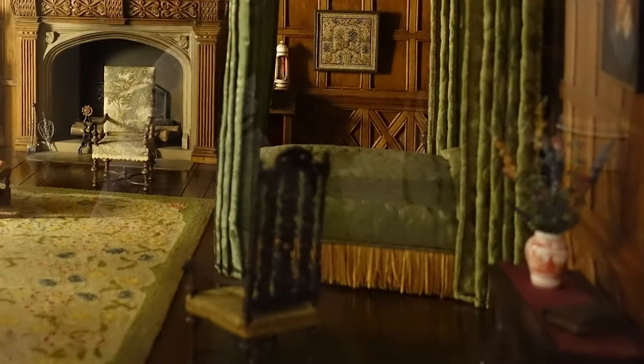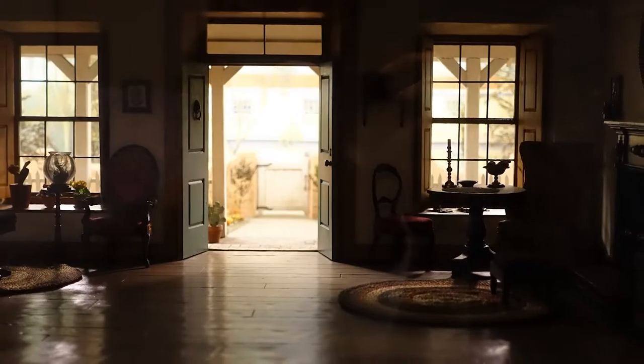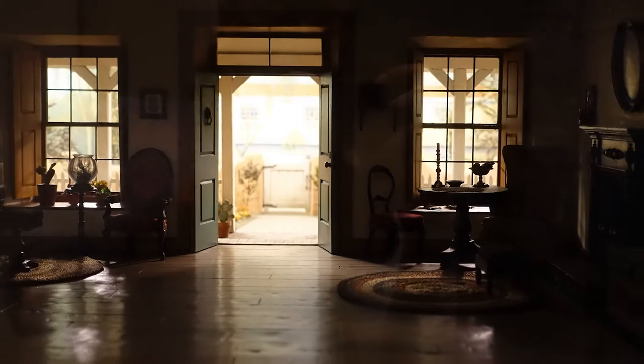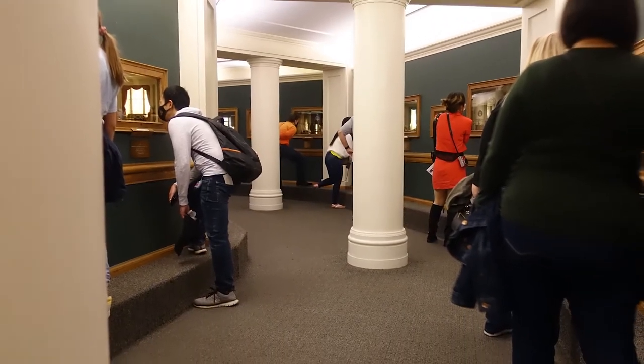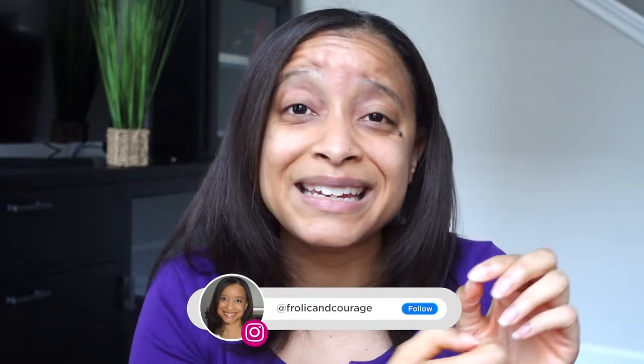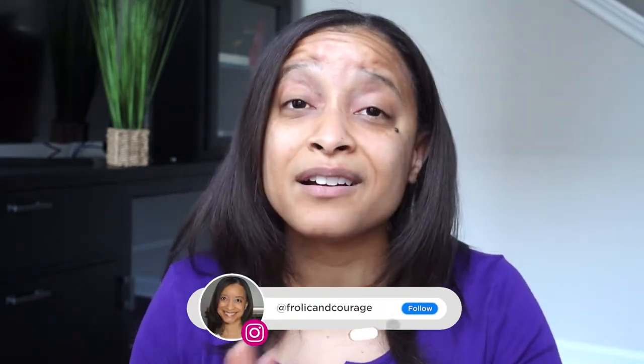Mrs. Thorn went so far as to hire professional carpenters, seamstresses, and rug makers to create these little miniature scenes. The light coming in is magnificent and she even painted gardens. Even some of the little miniature desks have a working lock and key. This was one of the most popular places in the whole museum and I was really pleasantly surprised. If you're visiting the Art Institute of Chicago, I highly, highly, highly recommend stopping by the Thorn Miniature Rooms.